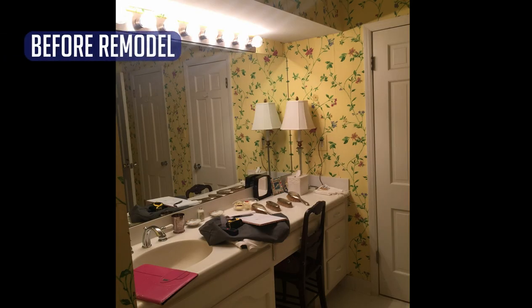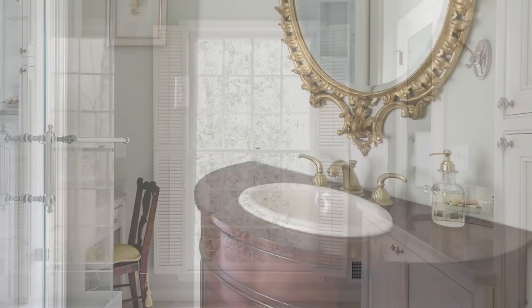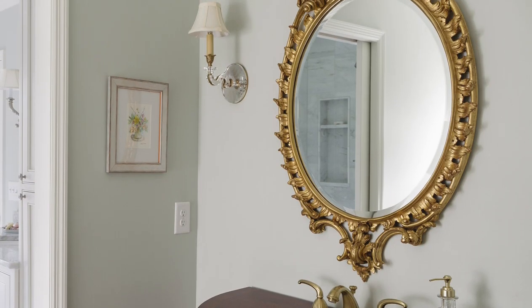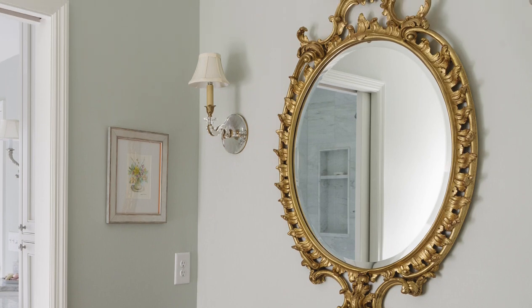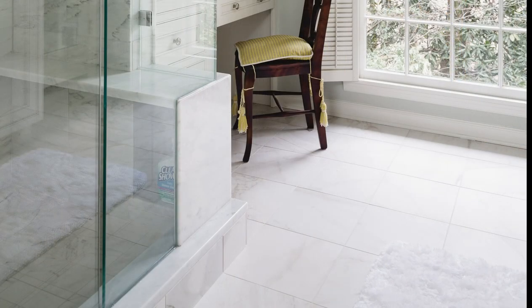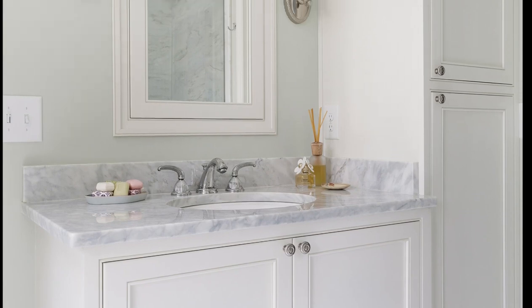The original galley-style master bath offered no privacy as it also functioned as a guest bath. Dividing the area into two spaces gave the homeowners the privacy they desired while adding function and storage. The new powder bath features a custom demi-lune console, satin brass plumbing, and antique brass and crystal lighting fixtures. A detailed pocket door gives access to the new adjoining master bath. Marble-look porcelain tile for low maintenance was used on the floor, and custom beaded inset cabinetry was installed and topped with Alabama white marble countertops.